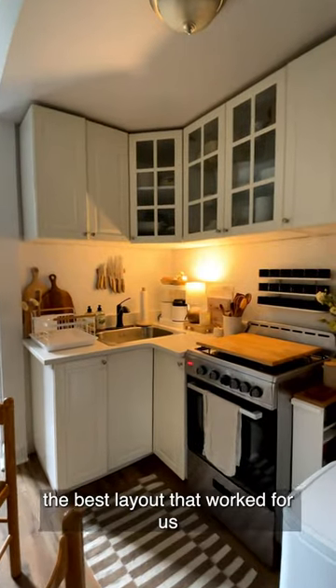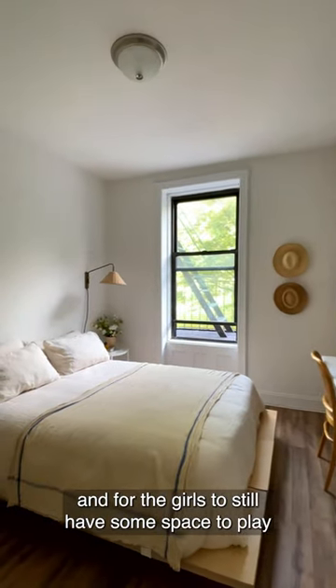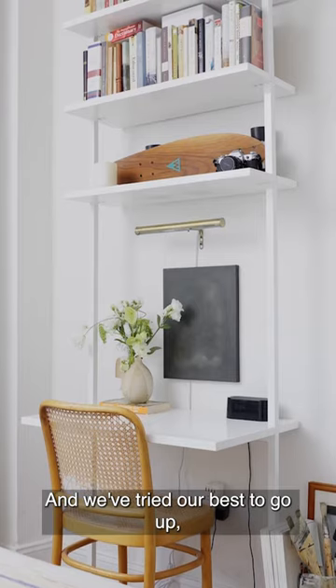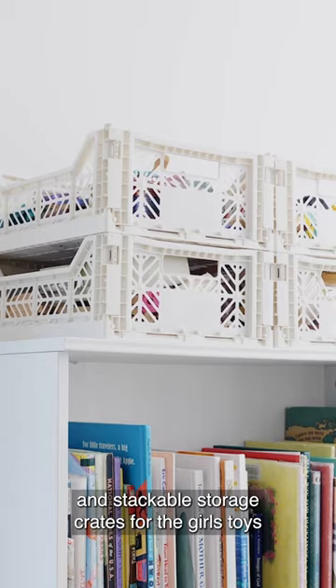I feel like we figured out the best layout that worked for us to still have some walkway space and for the girls to still have some space to play on the floor of their room. We've tried our best to go up, putting all of our books on these shelves and stackable storage crates for the girls' toys.